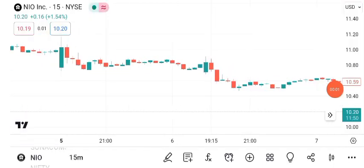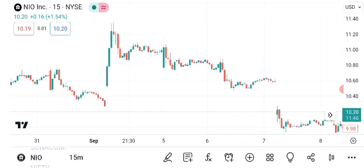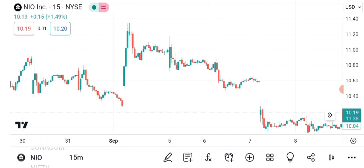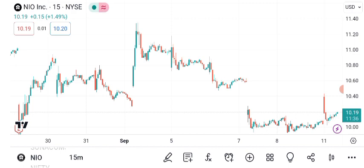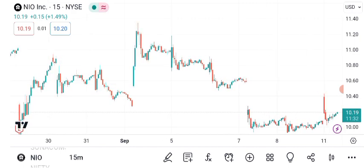Hello everyone and welcome back to Sigma Investing Hub. Today we have an exciting topic to discuss: NIO's share price. We'll dive into technical analysis, chart patterns, and future targets for this electric vehicle company. Make sure to hit that subscribe button and ring the notification bell so you never miss an update on the stock market.